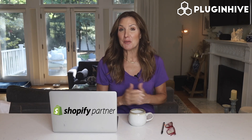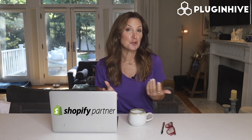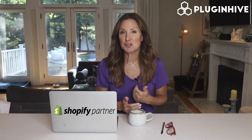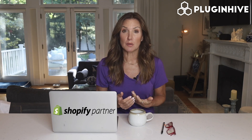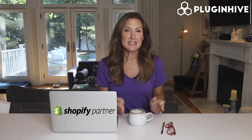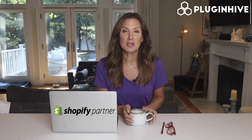Looking for the best shipping options for your Shopify store in Germany? We recommend using DHL Packet for domestic shipments and UPS for international shipments. UPS provides day-definite domestic and international services at discounted rates, starting from as low as €8.